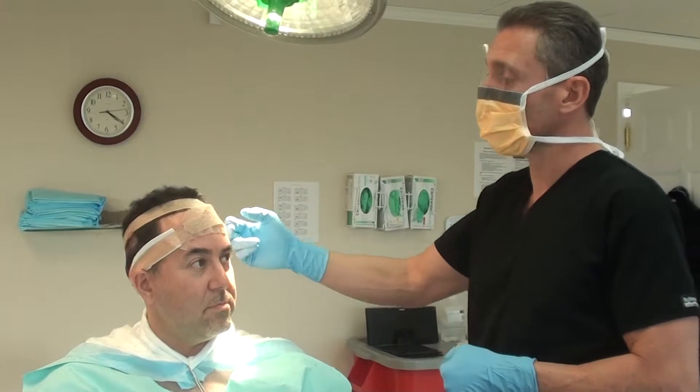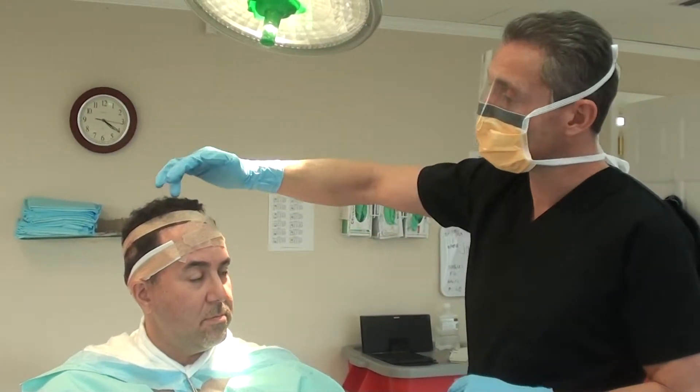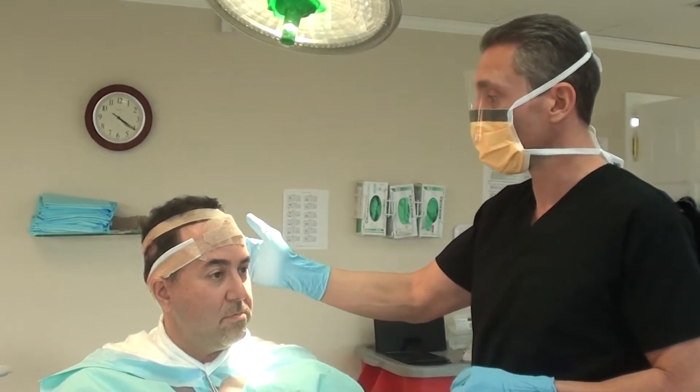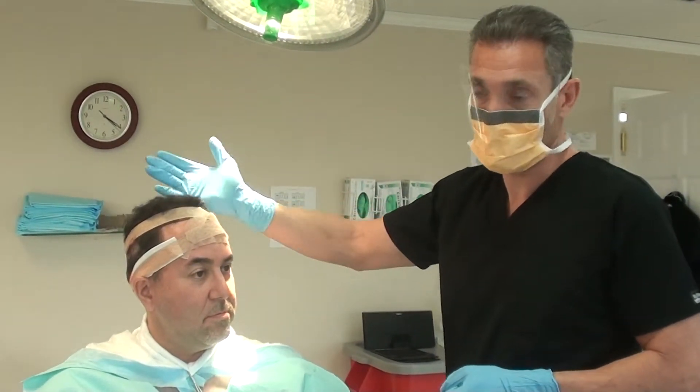So what we do is we take that good hair from the back of the head, we put it up top where the blood supply is good, and then it grows just fine — just as your own natural hair grows back there, that's how it grows on the top of your head.